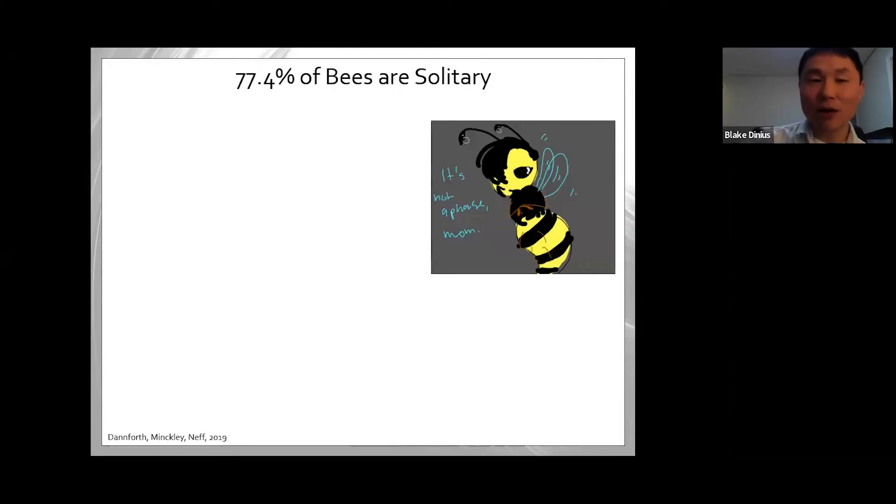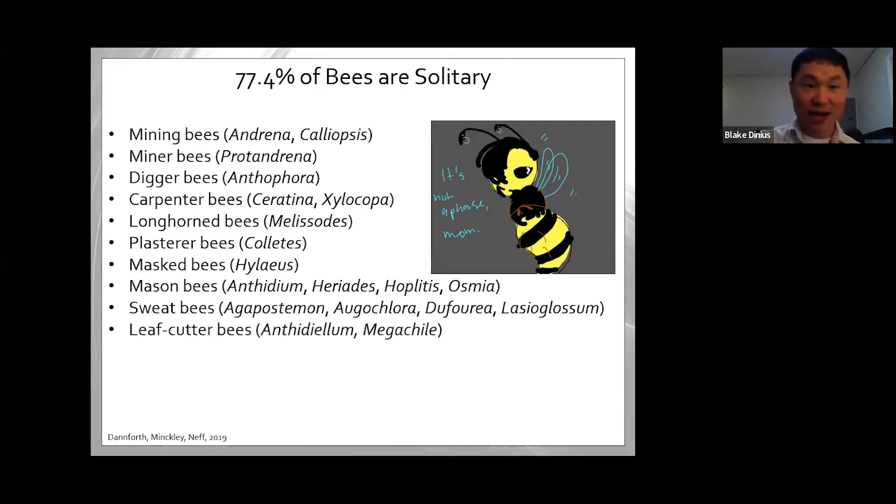About 77% of bees are solitary, meaning they don't live in large honeybee-hive structures like in Winnie the Pooh. There are mining bees, digger bees, carpenter bees, longhorn bees, plaster bees — plaster bees are actually active right now and are a lovely sight. They're only active for a few weeks and then live underground. Mason bees, sweat bees, leafcutter bees — a small fraction are social, and the remaining 13% are parasitic, capitalizing on living off other bees. Some parasitic bees have really wild colors — some are red.